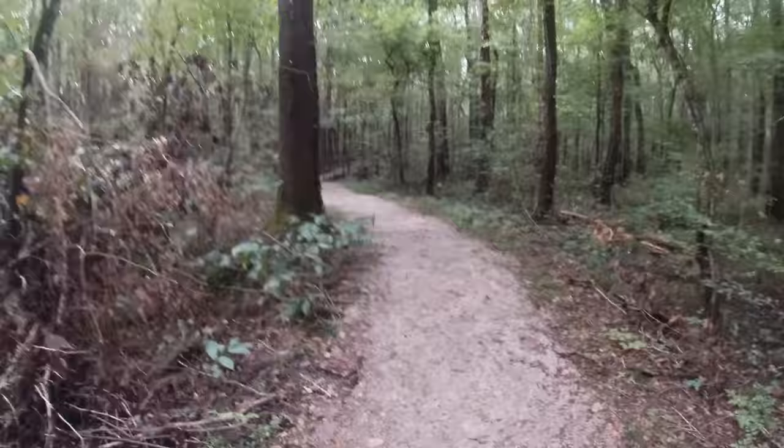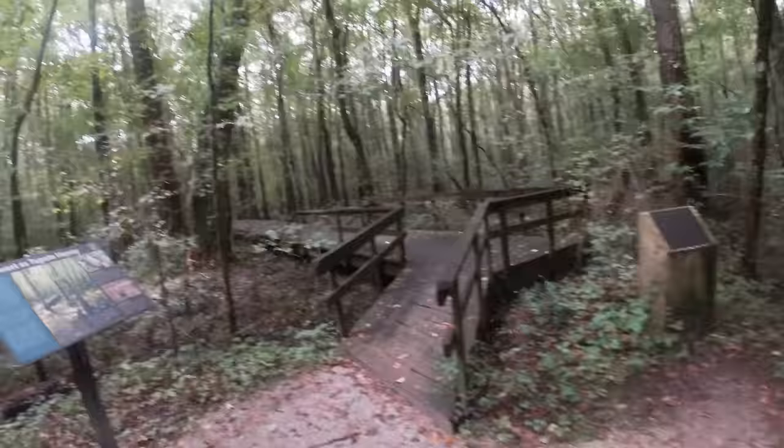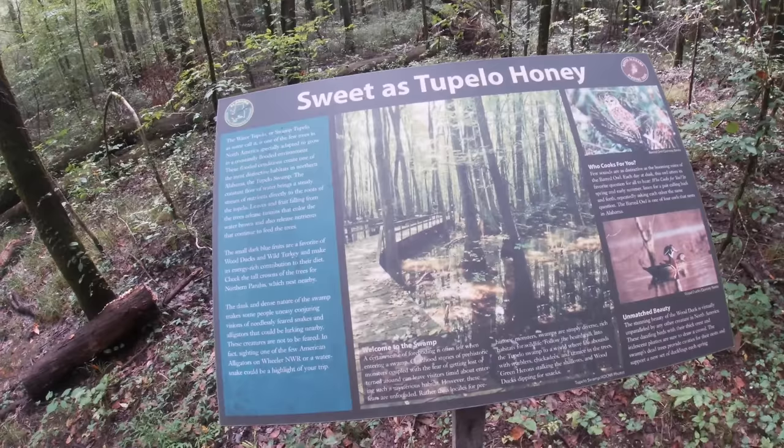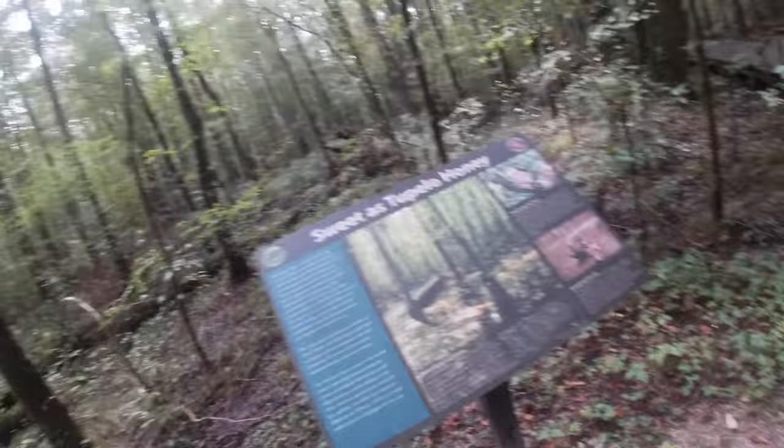You come down and then you start right here — walk out here and you see the boardwalk. I will say bring some bug spray, that's something I forgot. Here's the boardwalk. Here's what you'll see right here — sweetest Tupelo honey. They call it Swamp Tupelo, just because of the trees in here. As you can see, there are different owls, ducks, a bunch of different things.